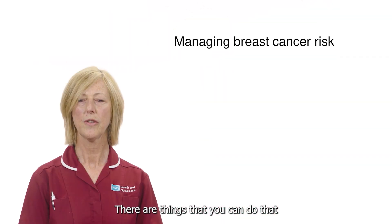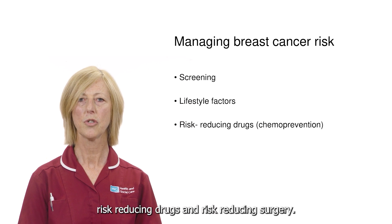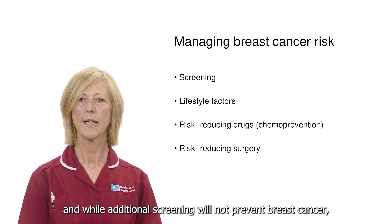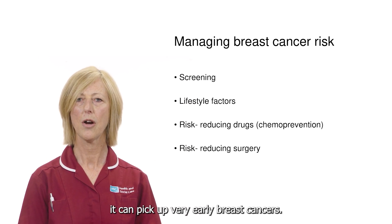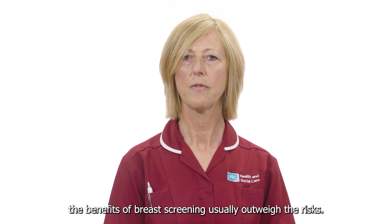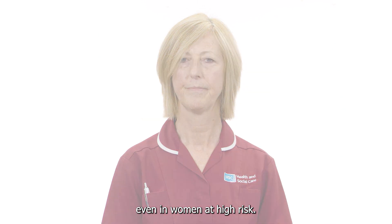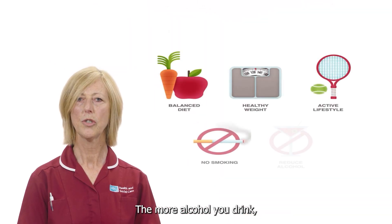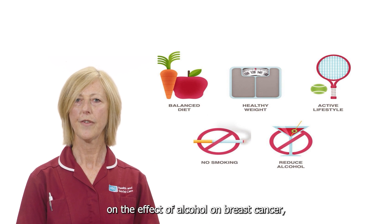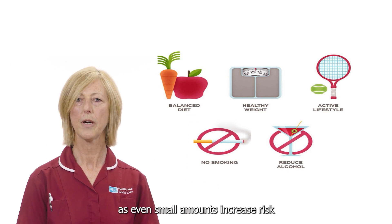There are things you can do that may reduce your risk of developing breast cancer: breast screening, lifestyle factors, risk-reducing drugs, and risk-reducing surgery. While additional screening will not prevent breast cancer, it can pick up very early breast cancers, and if you are at increased risk, the benefits of breast screening usually outweigh the risks. A healthy lifestyle can decrease the risk of breast cancer even in women at high risk. Limit your alcohol intake — the more alcohol you drink, the greater your risk. The general recommendation is to limit yourself to no more than one drink a day, as even small amounts increase risk.